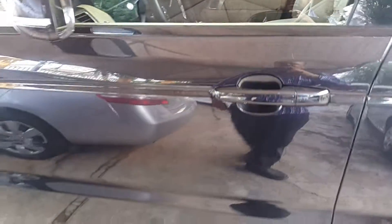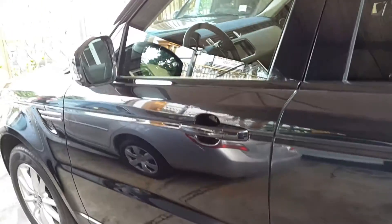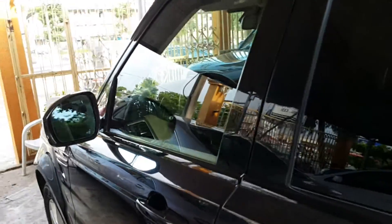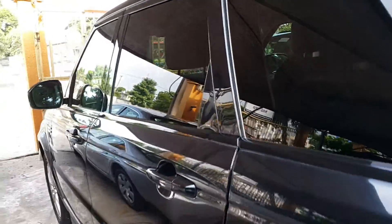We'd like you to come in and have a look to see if this car is the type of car you want to pick up. Details of the car can be found on the Mommy Girl Cars website.